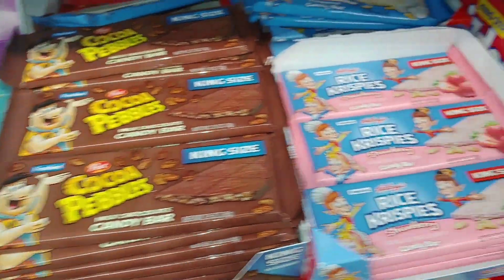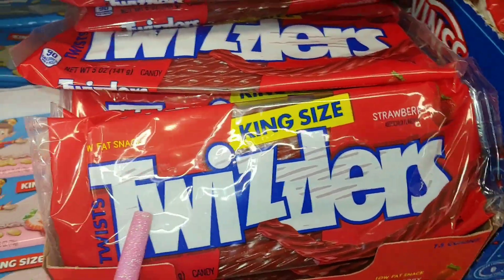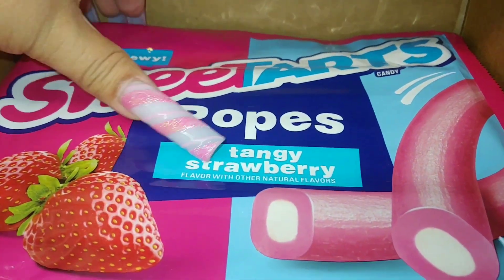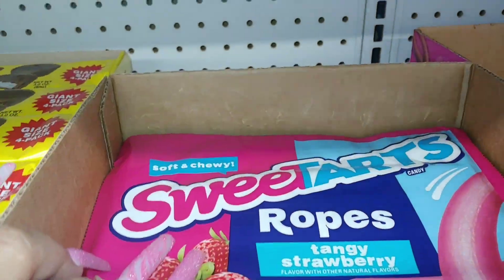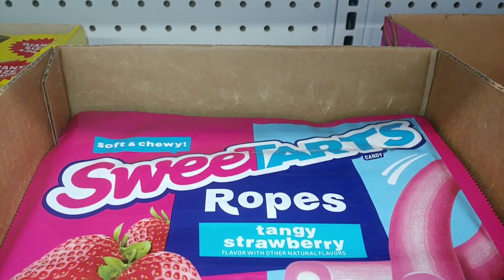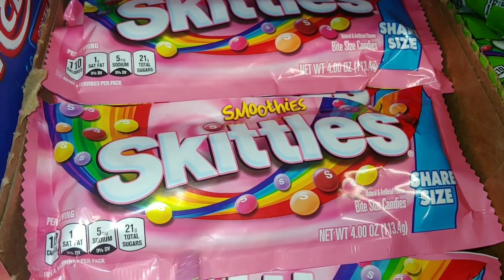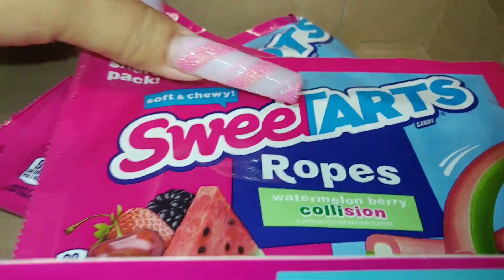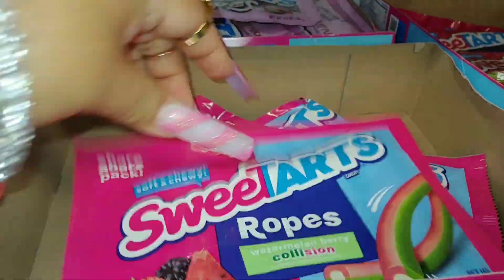I'm going to get one of my favorite Twizzlers because I'm craving some, and then Sweet Tart Ropes chocolate strawberry for our movie date. They also have Skittles Smoothies — look at that bold pink packaging. They have watermelon berry, which looks delicious — I'm going to try one of those. And of course they have one of my favorites: cotton candy. I'm always getting this right here.